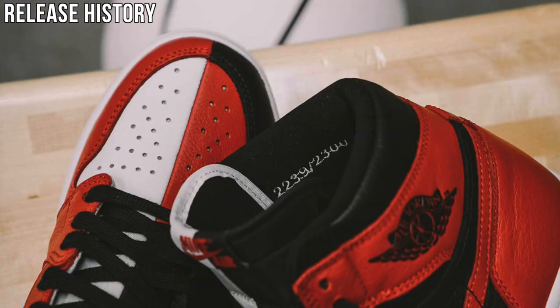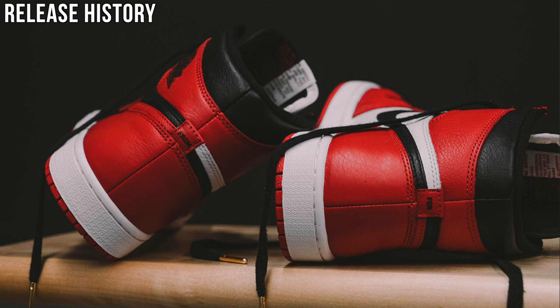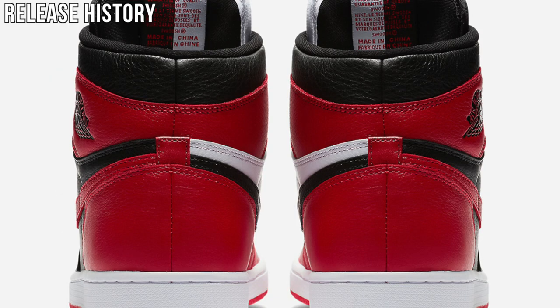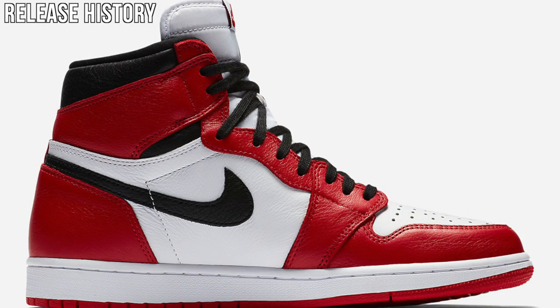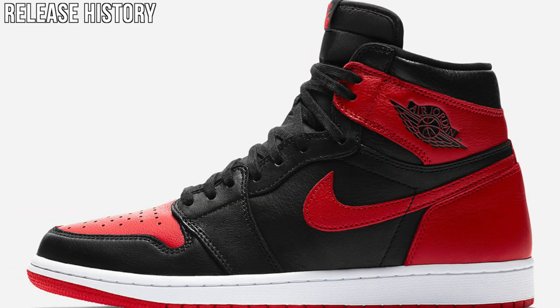Let's get started with the history. The first release was on April 21st and they only dropped them in 2,300 pairs. Those pairs were numbered, had 'From and For' on the heel, and had gold lace tips. However, on this release it won't have any of those features, but it will have the same quality tumble leather. On the last release the sneakers were only exclusive to Chicago, so you had to fly over to Chicago and buy them.